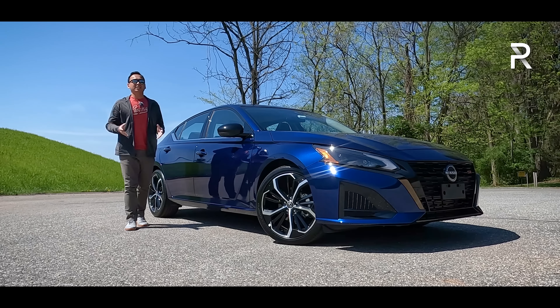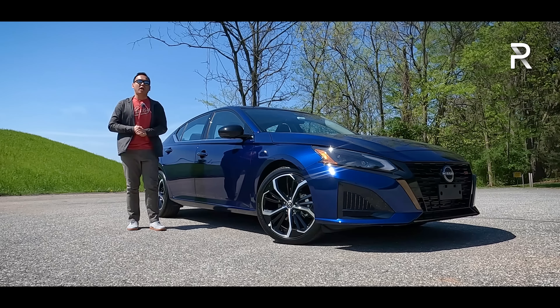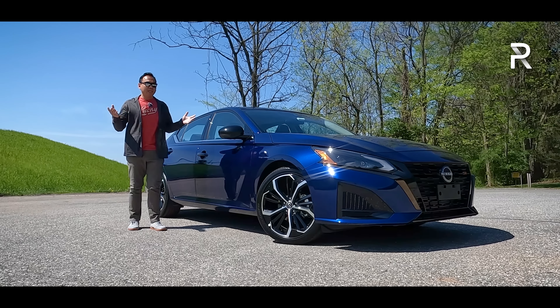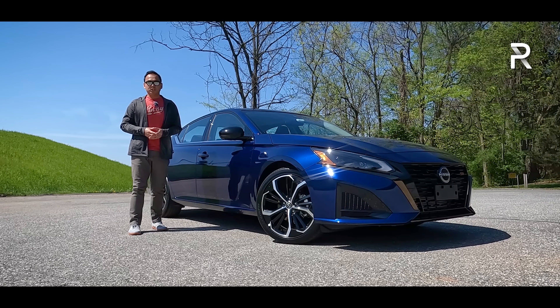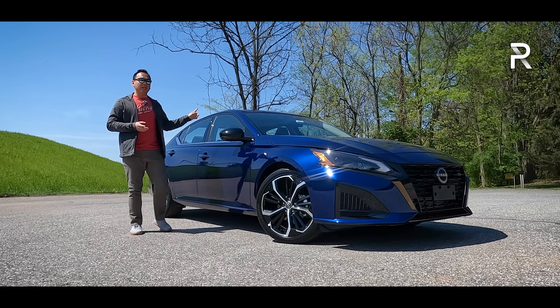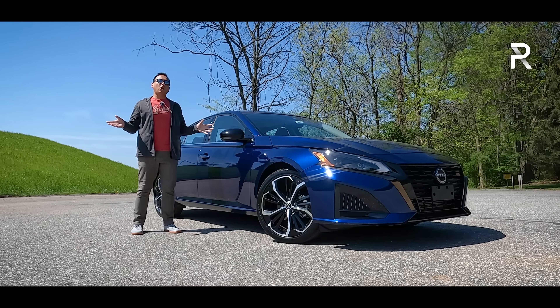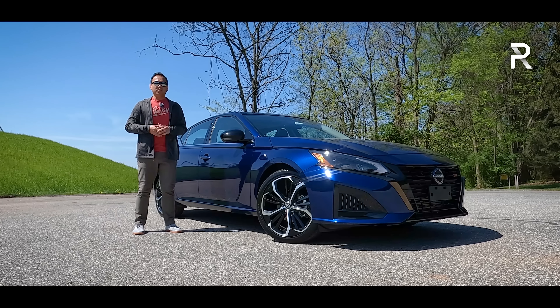That image problem has been stirred around by a Facebook group called Big Altima Energy. Currently, that group is at nearly 150,000 people, and it basically shows off pictures, memes, and videos of Nissan Altima drivers doing some pretty naughty things out on the road.